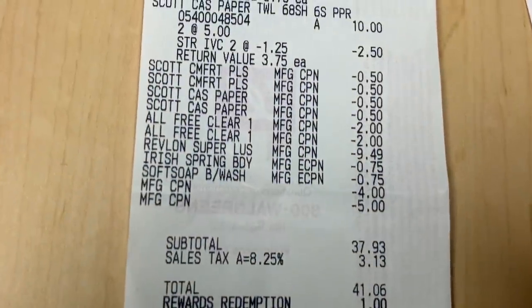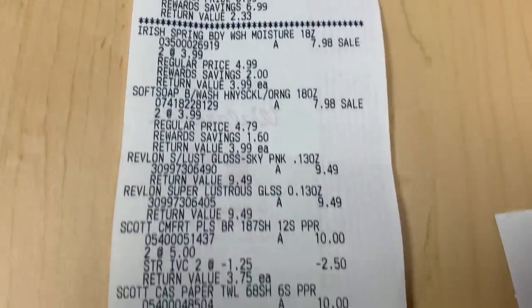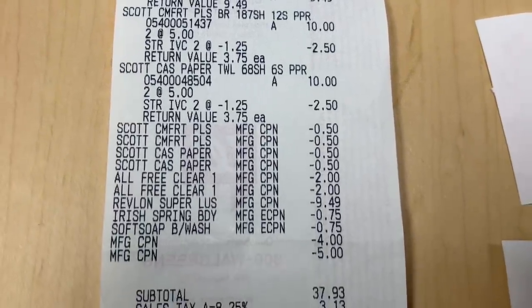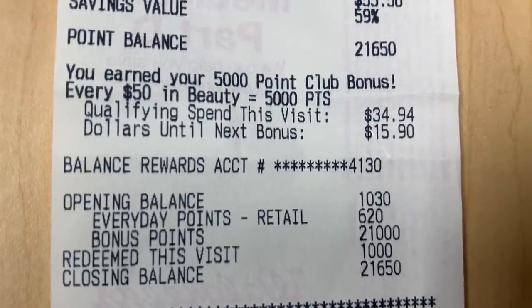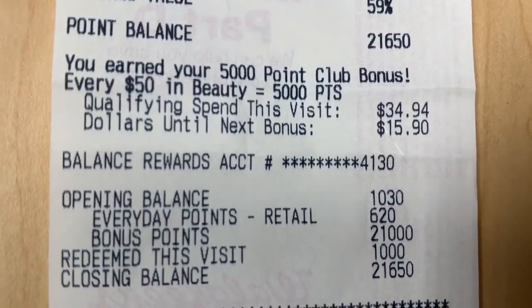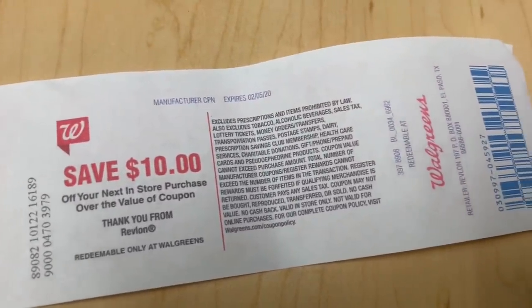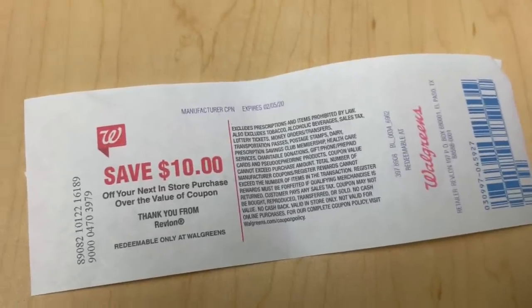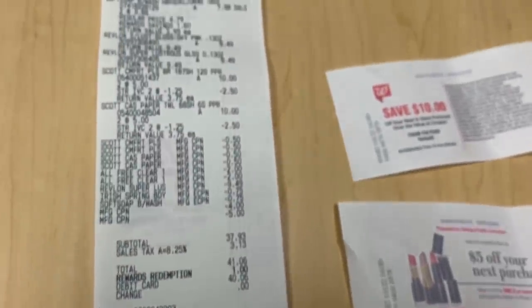So I got $31 back total and then I got this coupon — everything ended up only costing me about $6 and some change. I'm going to upload my receipt to Fetch — if you don't have Fetch, use my referral code: H as in Harry, E as in Elephant, 621. I'll get points back on the Scott's too. I spent a lot but I got a lot back. I'm definitely going back to do another Revlon deal — I'll use points to pay since I only need to spend $15 to hit beauty. If you're using the BOGO coupon, that's free Revlon! Alright guys, that's it — thank y'all so much for watching, I love you, and I'll see you in my next video, bye!